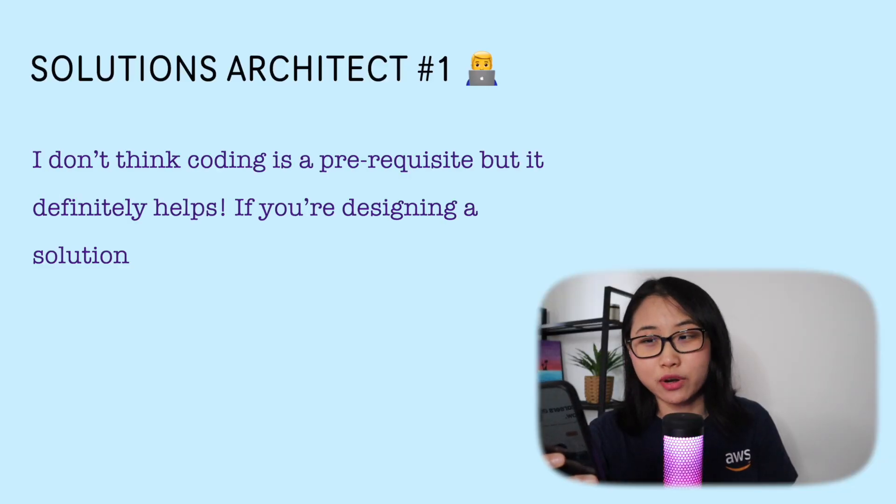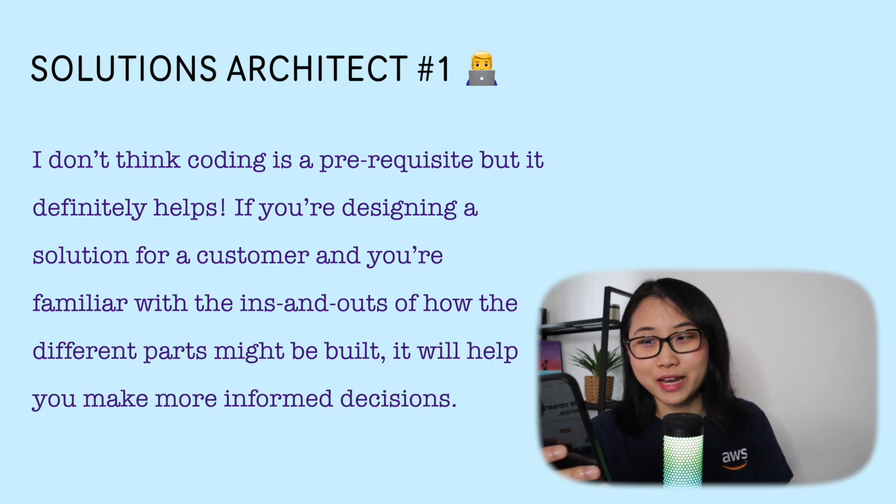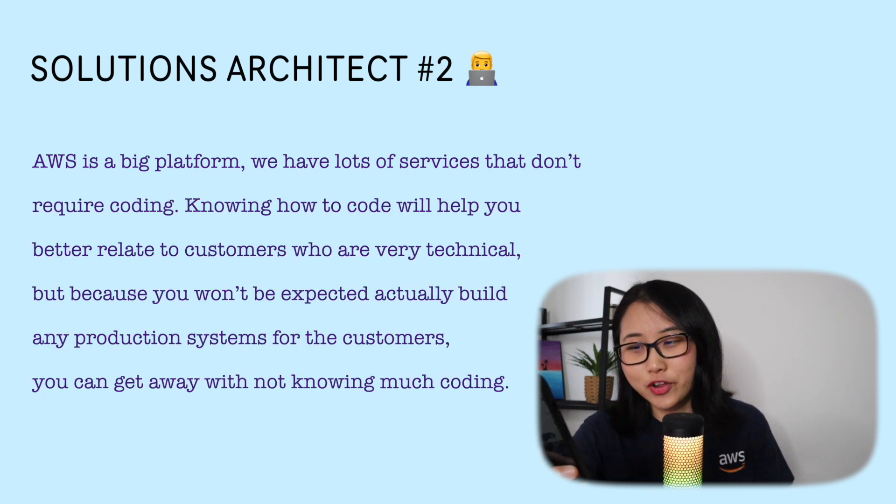To make sure what I'm saying isn't completely biased, I've asked some colleagues to share their perspectives. One colleague said: 'I don't think coding is a prerequisite, but it definitely helps. If you're designing a solution for a customer and you're familiar with the ins and outs of how the different paths might be built, it will help you make more informed decisions.' Another added: 'AWS is a big platform — we have lots of services that don't require coding. Knowing how to code will definitely help you better relate to customers who are very technical, but because you won't be expected to build any production systems for the customers, you can get away with not knowing much coding.'